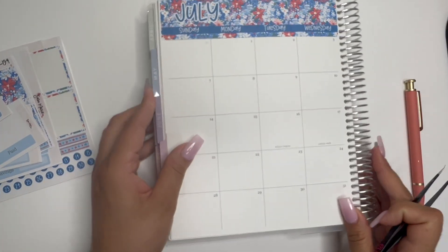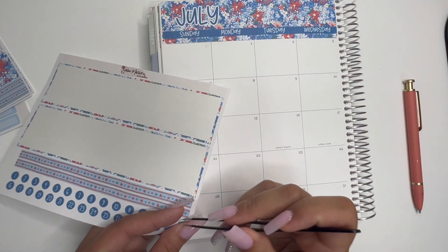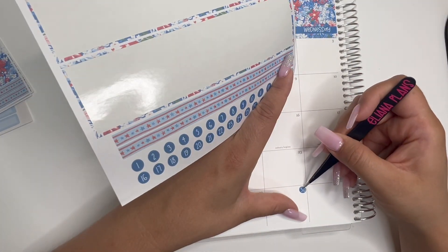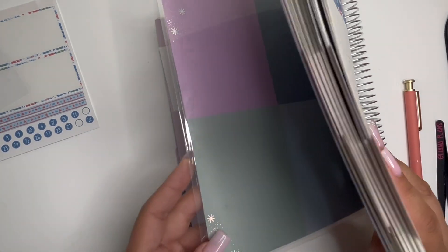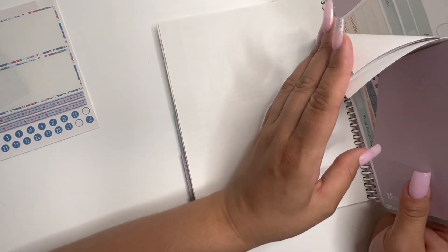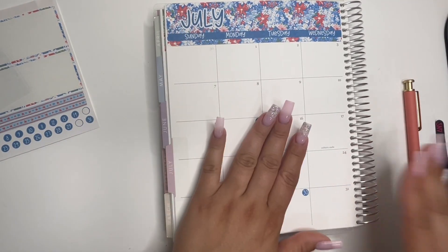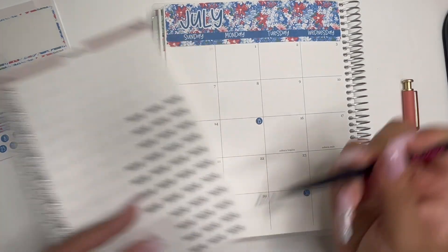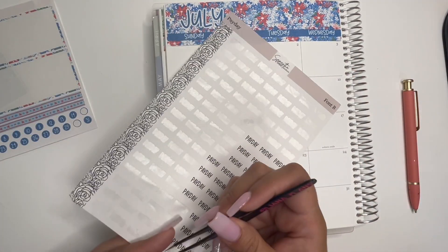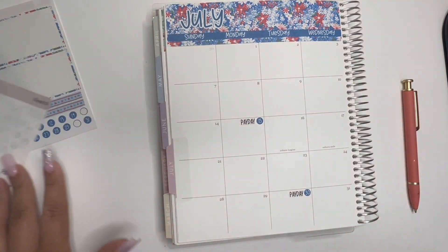I also like to put my paycheck on this side. I get paid on the 15th and the 30th. This month is a bit weird because it'll fall on a Monday or a Tuesday. I just like to keep track of when I'm getting paid. Okay, so that's it for this page.